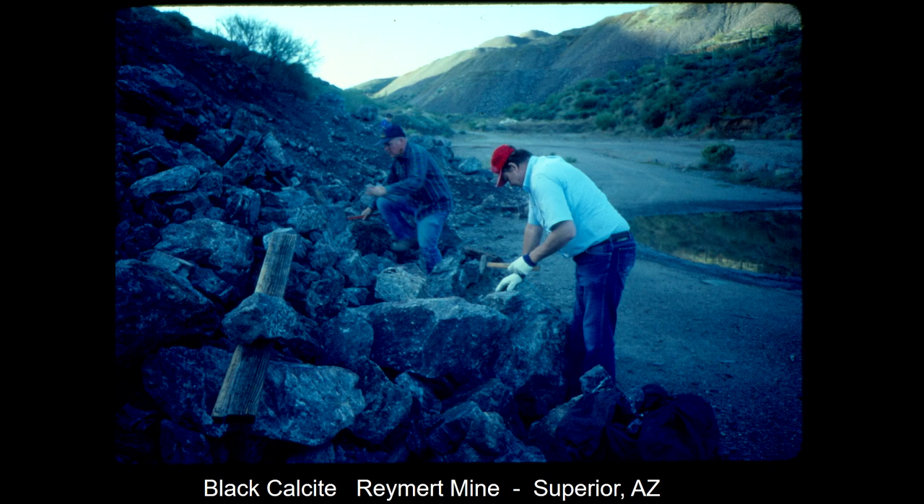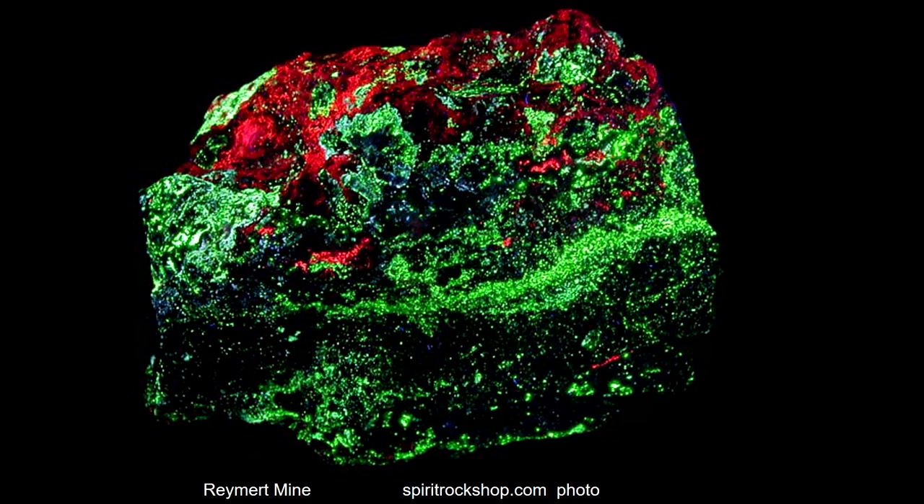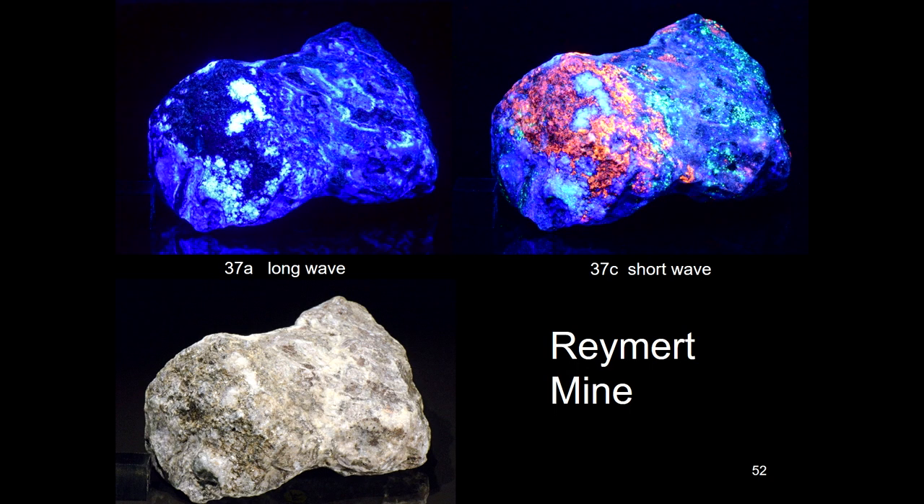Nearby is the Raymert Mine outside of Superior, and that had lots of different minerals in it that did glow. We had stuff that kind of reminded you of some of the New Jersey ones — they weren't as plentiful, but as time eroded on over 40 years there was less and less because people could get in there and collect it. At the Raymert Mine we also had long-wave and short-wave specimens.